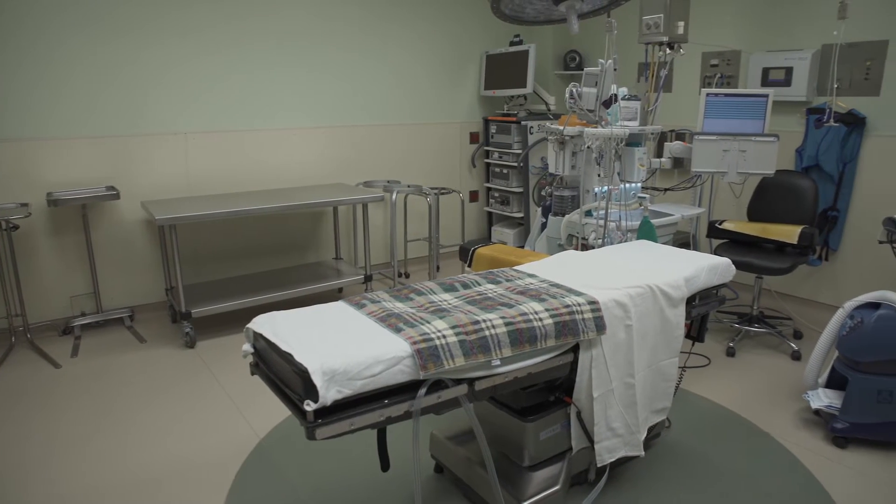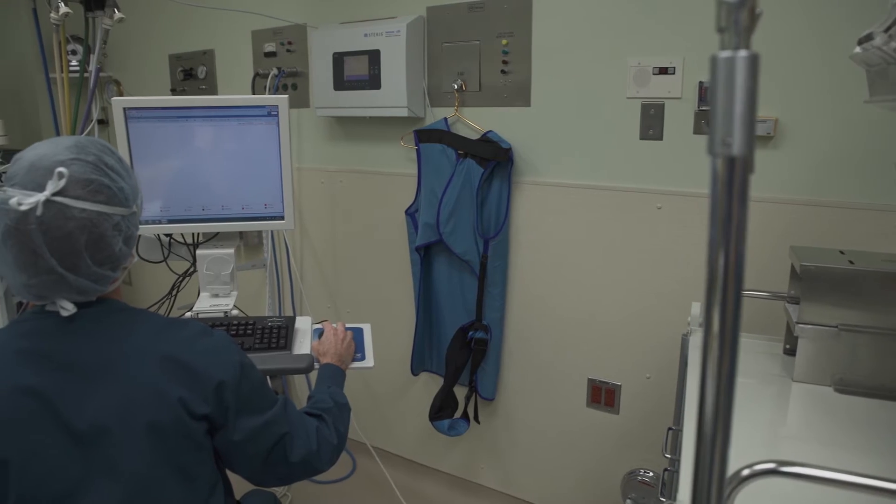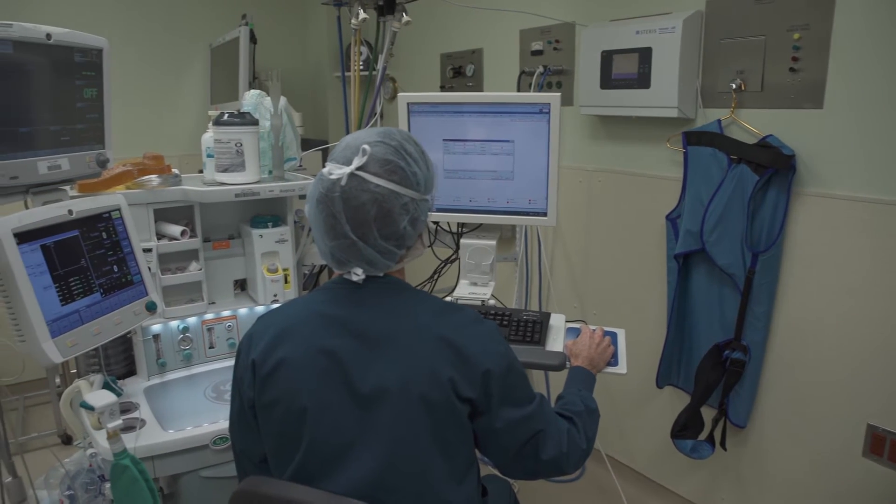We also have our OR area, which we bring everybody to of course to have their procedures done. We also have a pre-admission testing area, and that is our pre-op nurses. They are RNs that talk to all of our patients prior to procedure.